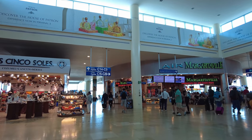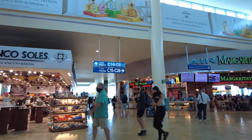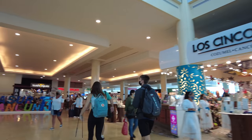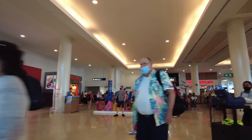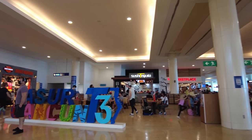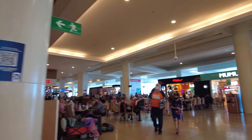Since I have a bit of time, I think we'll just take a walk around this entire area. While I was in line for security I was reading that this airport opened back in the early 70s — I think it said 1974 — and it is Mexico's second busiest airport.